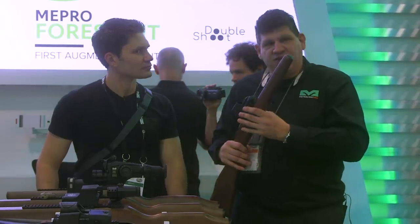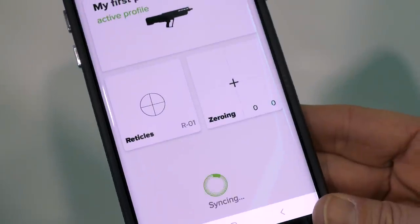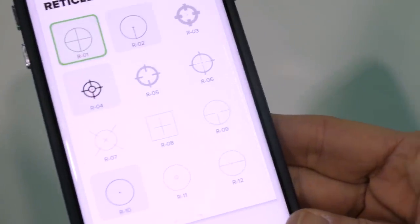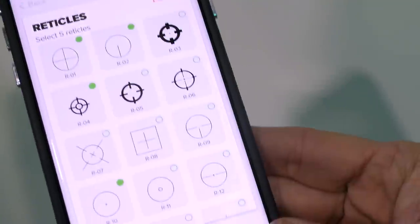One of the other functions is the ability to have 10 different profiles. You can take this and put it on 10 different weapons, and zero it as you move it from weapon to weapon. You just switch through — like SCAR, AR-15, AK — and it'll retain the zero as it goes from weapon to weapon.